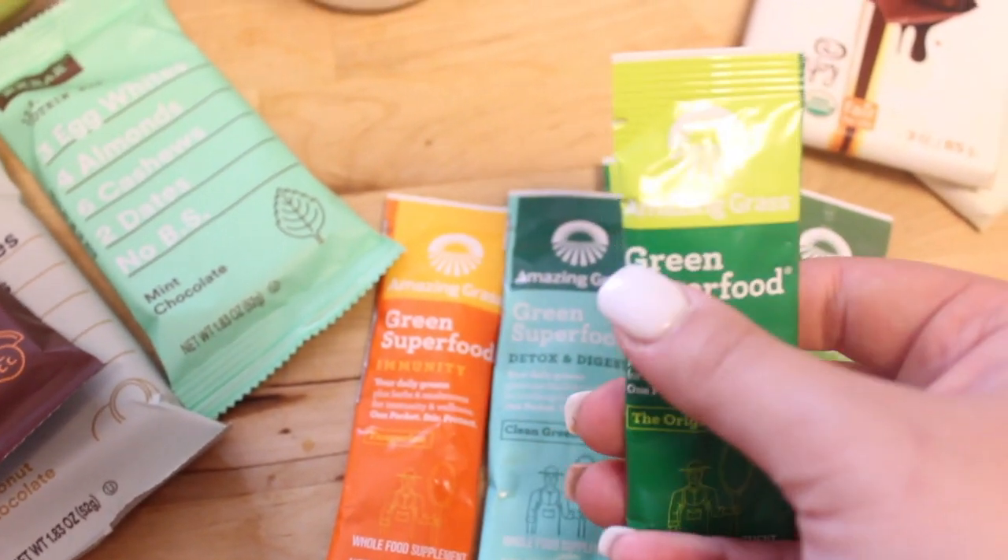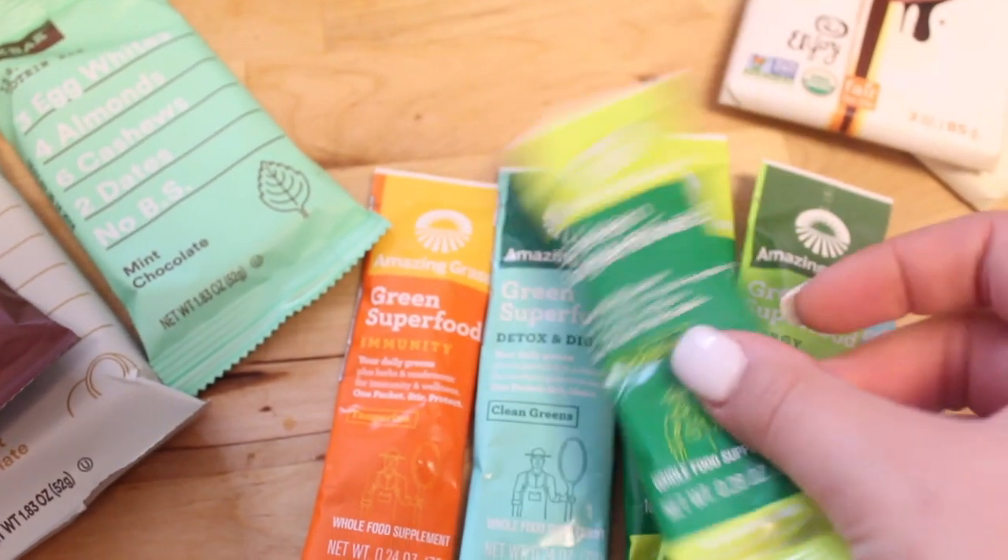They're all from the same brand — Amazing Grass Green Superfood — but each packet has different things in it, so I want to try all of them and see which I like best. I hope you enjoyed what I got this week! If you want to try the burrito bowl recipe, let me know and I'll make a meal prep video. Give this video a thumbs up if you want to see a full 'what I eat in a day,' and subscribe below — I'll see you in my next one, bye!